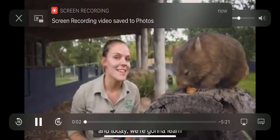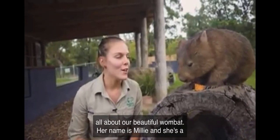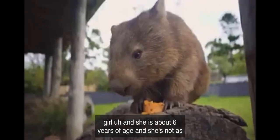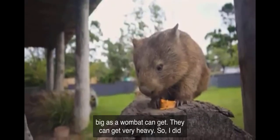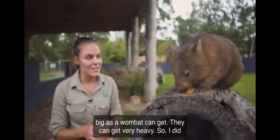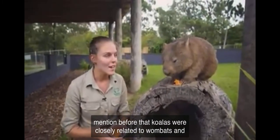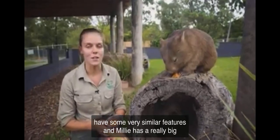Hey guys, Zookeeper Liz here and today we're going to learn all about our beautiful wombat. Her name is Millie and she's a girl. She is about six years of age and she's not as big as a wombat can get — they can get very heavy. I did mention before that koalas were closely related to wombats, and if you were to look at a koala and a wombat up close, they have some very similar features.